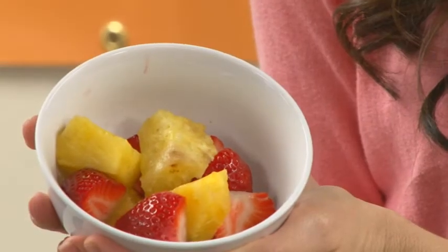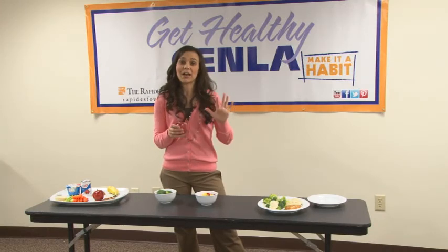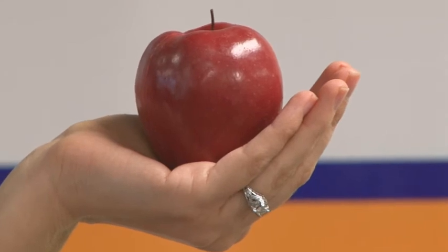You can also use, if you're not doing berries, if it fits in the palm of your hand, like this apple, that's one serving. Again, shoot for five or more fruits and vegetables a day — more is better.